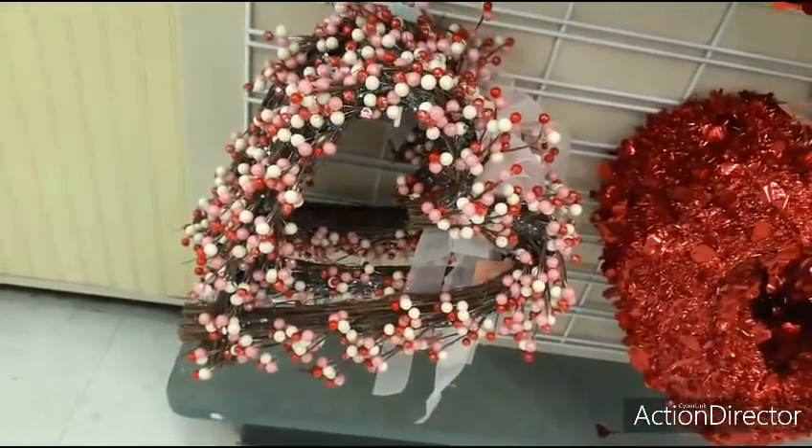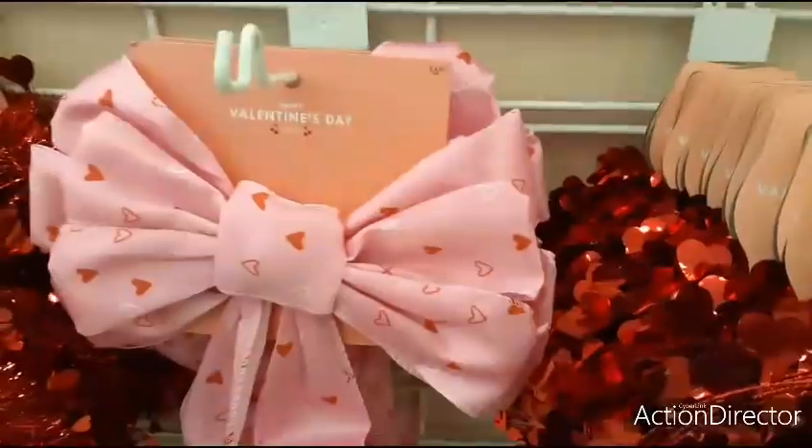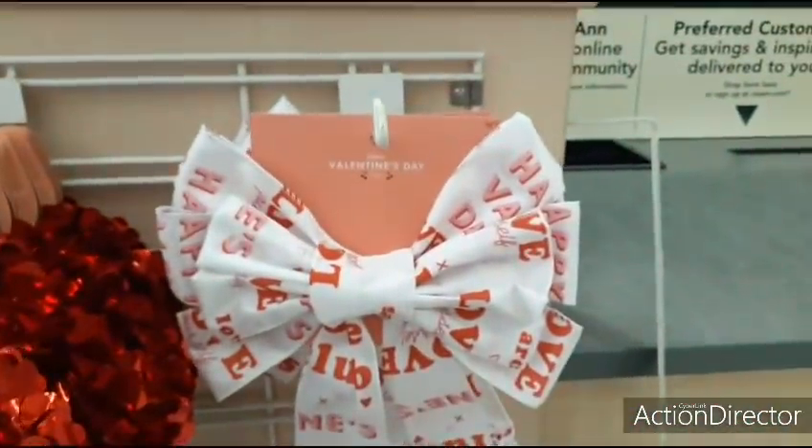They also have the Valentine's Day garland for $3.99 — you can get the same thing at Dollar Tree. $12.99 — honestly I don't see the difference between that and Dollar Tree. These wreaths are $6.99 — I really like the material, I think it's very pretty. This one — $6.99.